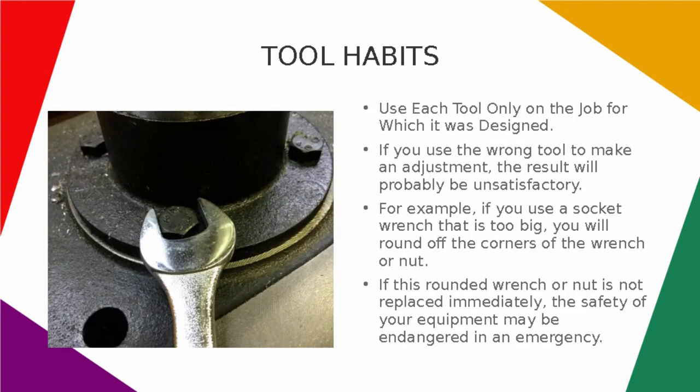Use each tool only on the job for which it was designed. If you use the wrong tool to make an adjustment, the result will probably be unsatisfactory. For example, if you use a socket wrench that is too big, you will round off the corners of the wrench or nut. If this rounded wrench or nut is not replaced immediately, the safety of your equipment may be endangered in an emergency.